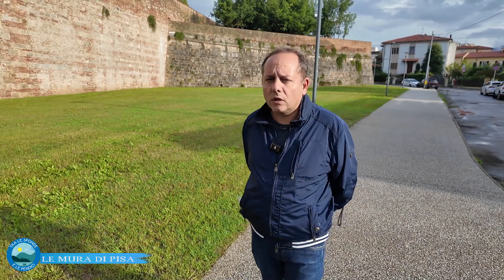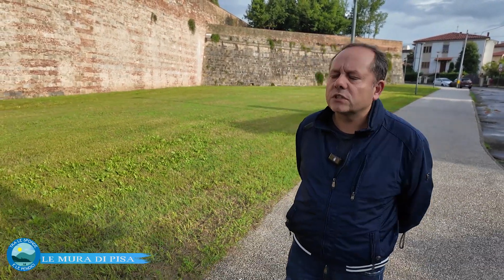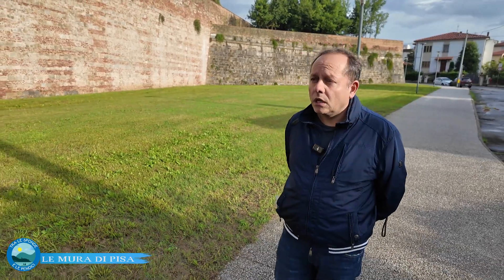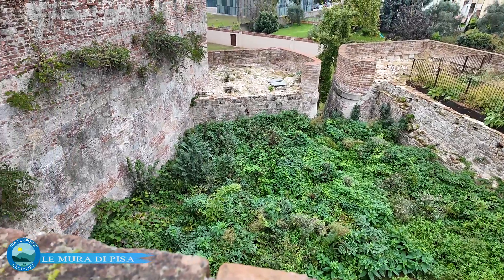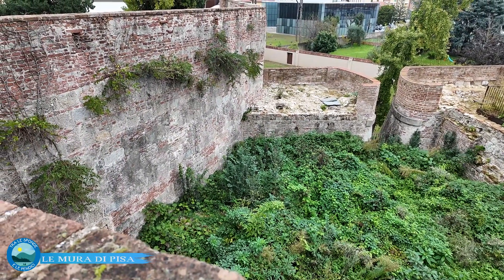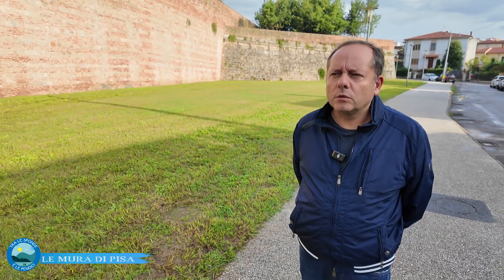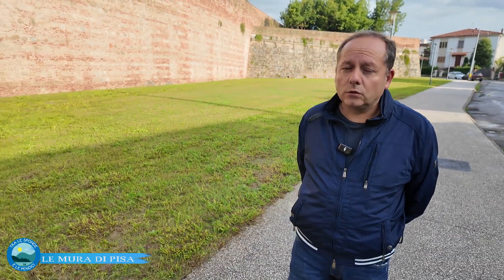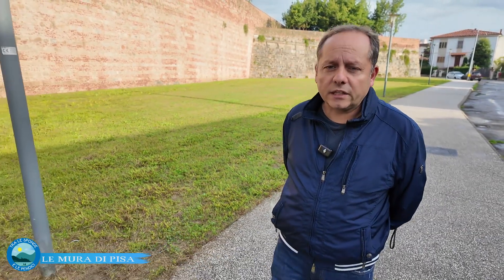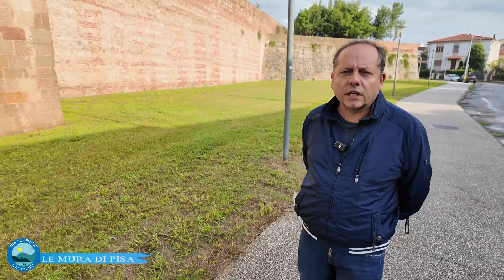Proprio in quel periodo le mura crollarono, ma i fiorentini si trovarono in trappola, perché di fronte avevano il fossato e quelle mura posticce. L'assedio venne respinto, così come venne respinto a Stampace nell'estate del 1499. Memoria di questo assedio si trova oggi in Palazzo Vecchio, dove si vede la presa di Pisa, ma in realtà non fu una presa di Pisa bensì una resa di Firenze, perché anche lì Firenze fu sconfitta: buttarono giù le mura ma non riuscirono a conquistare la città.